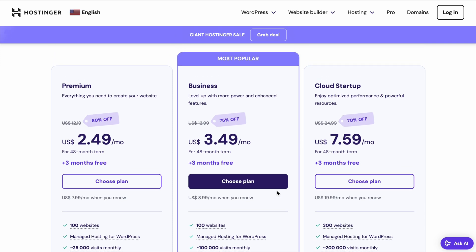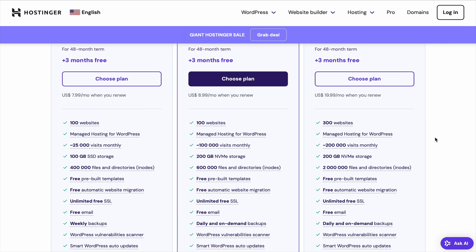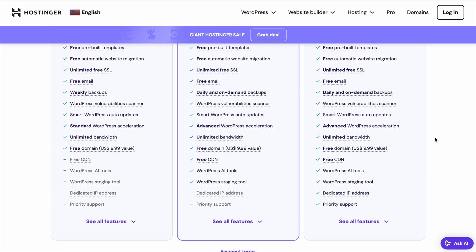Finally, there's the Cloud Startup Hosting Plan. This plan is designed for serious businesses or websites that need ultra-fast performance and scalability. It's a great choice for businesses or websites expecting rapid growth and higher traffic volumes.